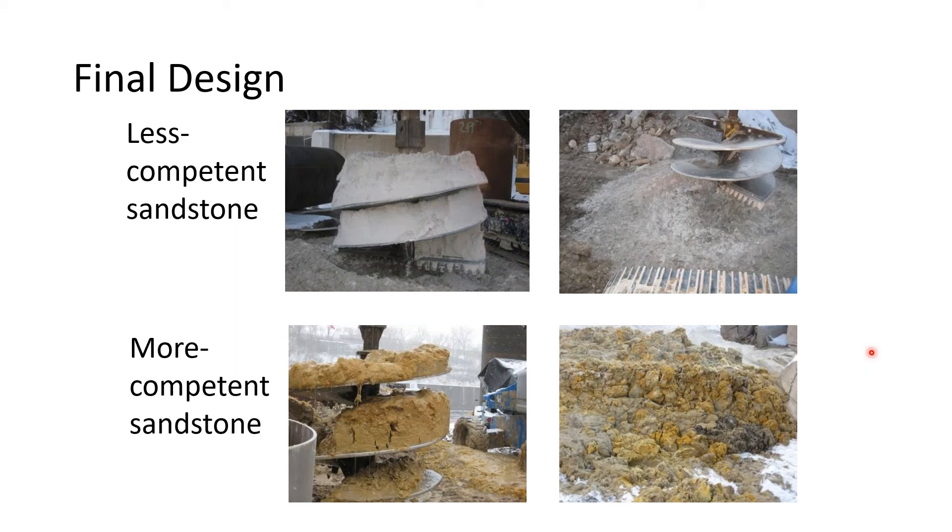I've mentioned less competent and more competent sandstone, and one common question is how we told the difference. It was pretty easy during construction. The less competent sandstone had a significantly different color—a whitish buff color—relative to the tan and gray of the more competent sandstone. It also looked completely different on and off the auger after being spun off: the less competent sandstone had more of a beach sand appearance with little structure, whereas the more competent sandstone exhibited a distinctly blocky structure both on and off the augers.